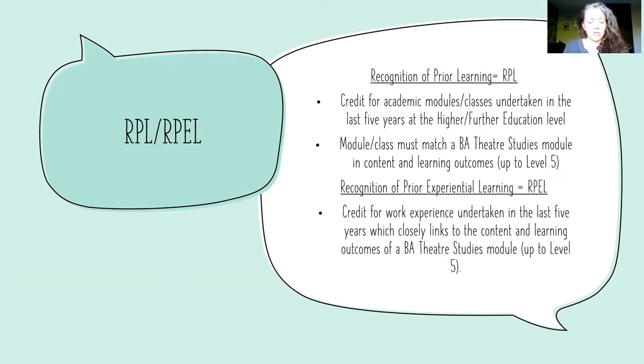The work experience has a very close link to our module content and learning outcomes. For example, we have a module called Theatres at Work, which looks at the theatre industry and context. If you have worked as a producer and had to fill out funding forms, think about the personnel in theatres, and think about theatres within their context, that experience might allow you to get credit for Theatres at Work.